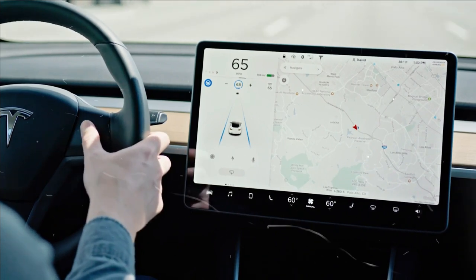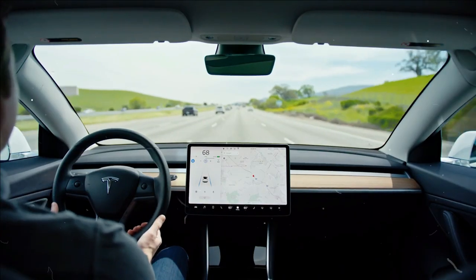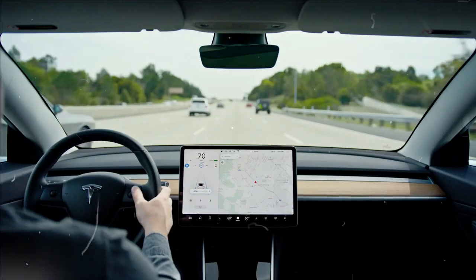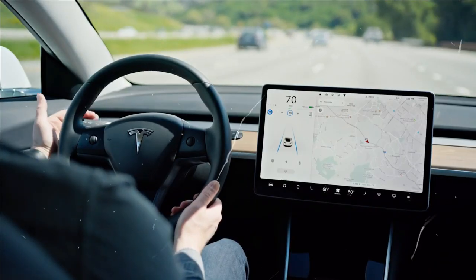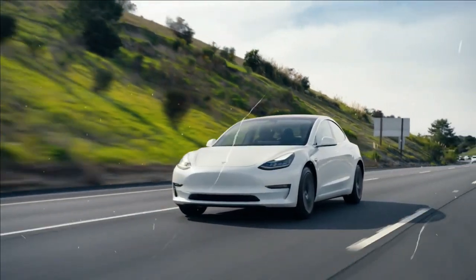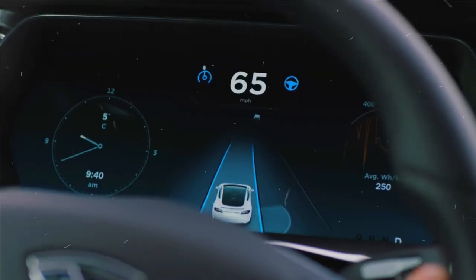If you want to use cruise control with respect to traffic on the Model 3 and Model Y, pull down once on the transmission selector located on the right side of the steering column. When using automatic steering on Model S and Model X, pull the cruise control rod twice toward you.